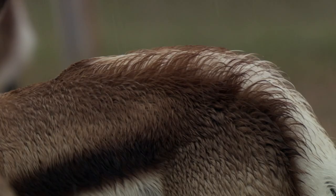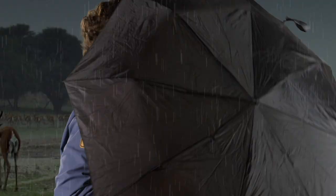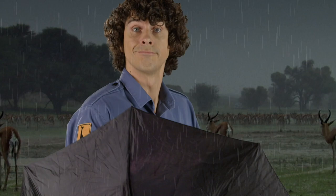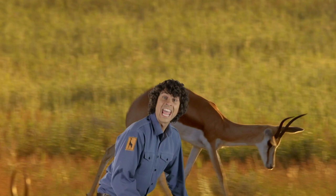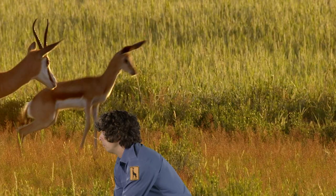The rare rain around here helps the grass grow, which makes the springbok really happy — so happy they start to dance. This is called pronking. No one knows exactly why they do it, but it's pretty impressive.